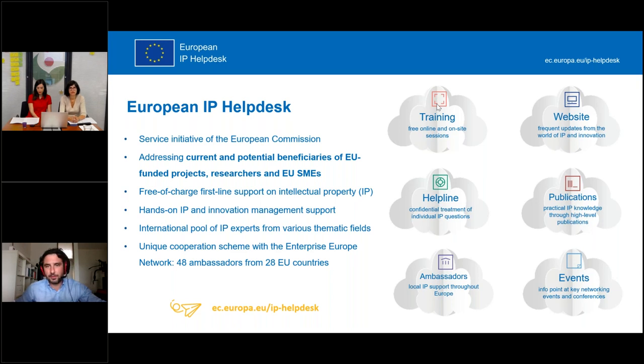We hope on-site training is going to be possible again in the nearest future. We also have publications available online, completely free for download, and you're free to distribute and use them as you please. Additionally, we have an ambassador scheme all across the European Union with ambassadors that can help you in your own language. We also have a helpline — a pool of experts waiting for your questions — who will answer specific questions within three working days in different languages, though we suggest asking in English if possible.